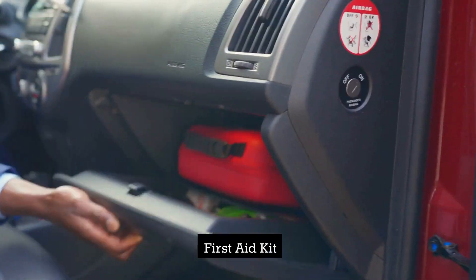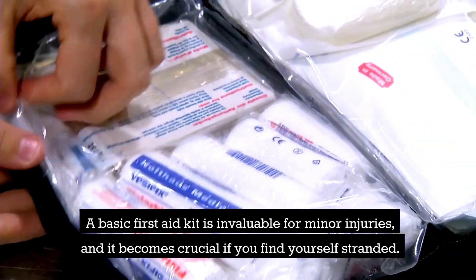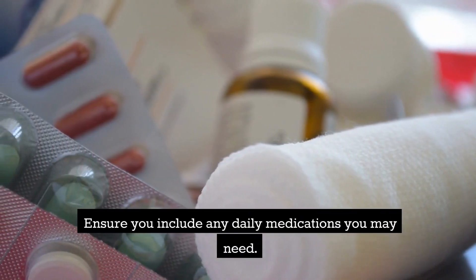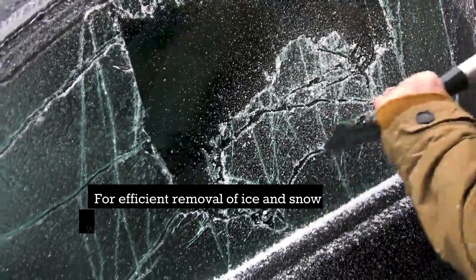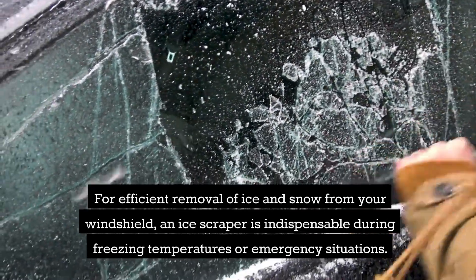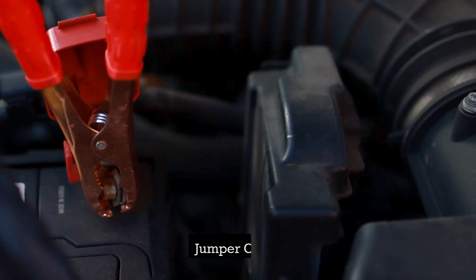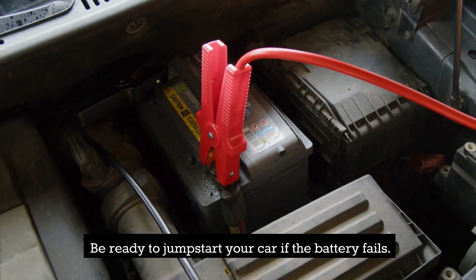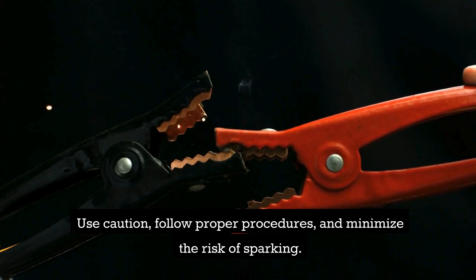First aid kit — a basic first aid kit is invaluable for minor injuries and becomes crucial if you find yourself stranded. Ensure you include any daily medications you may need. An ice scraper — for efficient removal of ice and snow from your windshield, an ice scraper is indispensable during freezing temperatures or emergency situations. Jumper cables — be ready to jump-start your car if the battery fails. Use caution, follow proper procedures, and minimize the risk of sparking.